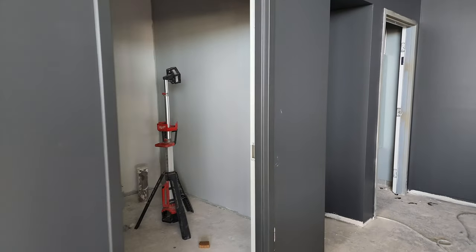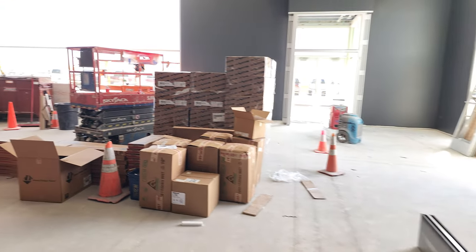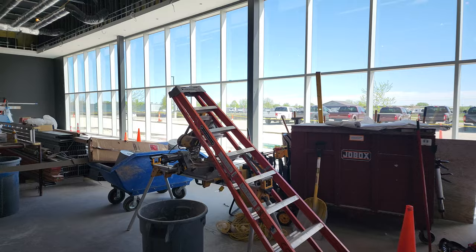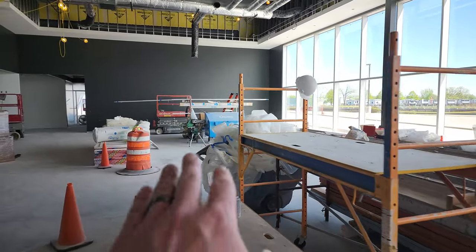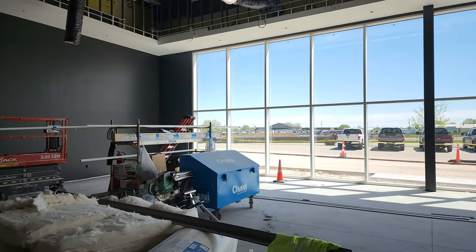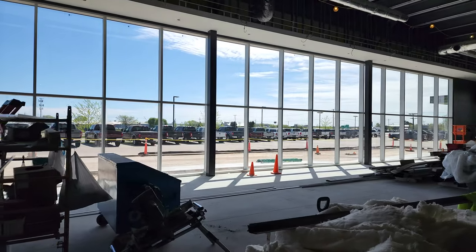Got bathrooms going in, conference room, utility closet. But yeah, just a lot of really nice looking design to this so far. Wait till you see the drive-up area — that's really coming along nicely too. Once again, the Grand Wagoneer area is going to be over there. And once again, Highway 41 is right outside our door — we got all the trucks on 41.